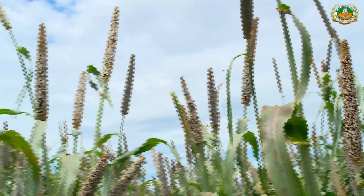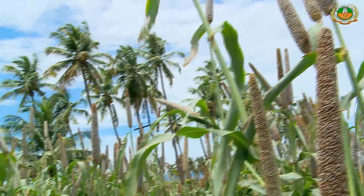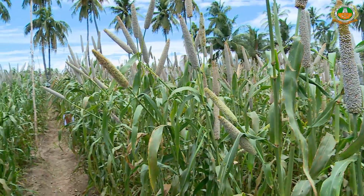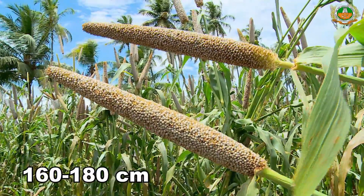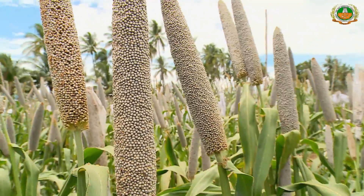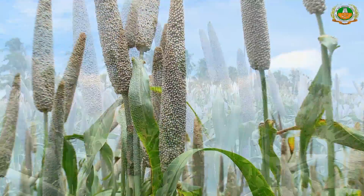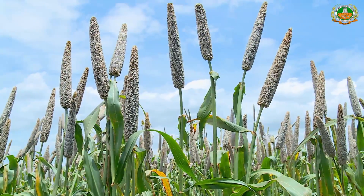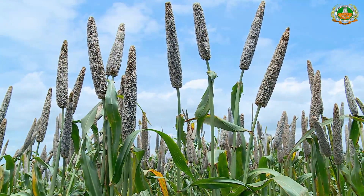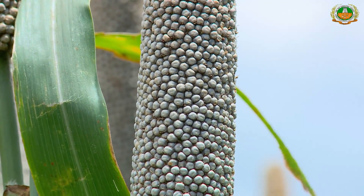This hybrid performed well under both rain-fed and irrigated situations in Tamil Nadu. It is medium in stature, around 160 to 180 cm, and early in duration, maturing in 75 to 80 days. It produces 4 to 6 productive tillers with candle-shaped and compact ears. The grain is bold and greyish yellow in colour.